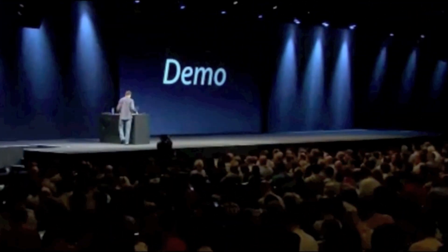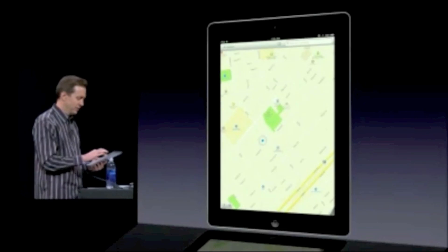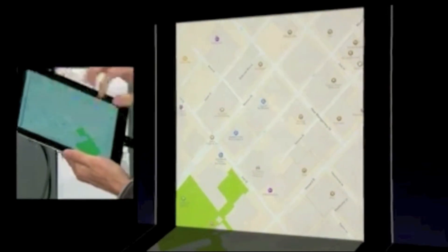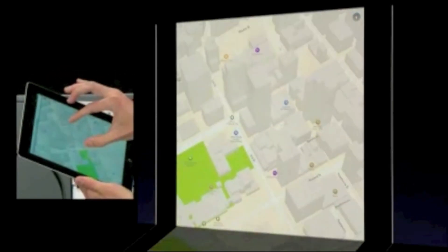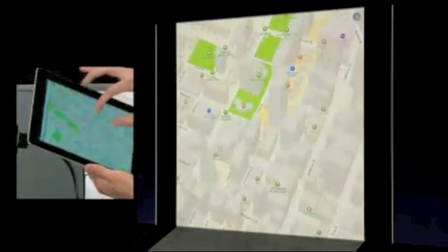Let me go ahead and give you a demo of our maps. They're all vector-based, so everything is really fast to zoom in and out. You can rotate, and we rotate all the labels. When you zoom in far enough, you'll see buildings start to appear. You can tap on a point of interest. Here's MoMA. Get the info card — beautiful. Get reviews and ratings from Yelp, lots of photos. We also do 3D, so I can zoom in and see just what MoMA looks like.